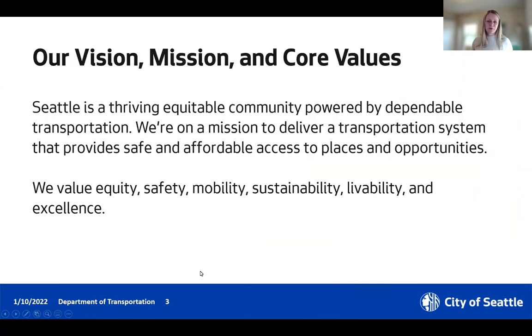I'll start with a quick reminder on SDOT's vision, mission and values. Our mission is to deliver a transportation system that provides safe and affordable access to places and opportunities. Our key values are around equity, safety, mobility, sustainability, livability, and excellence.